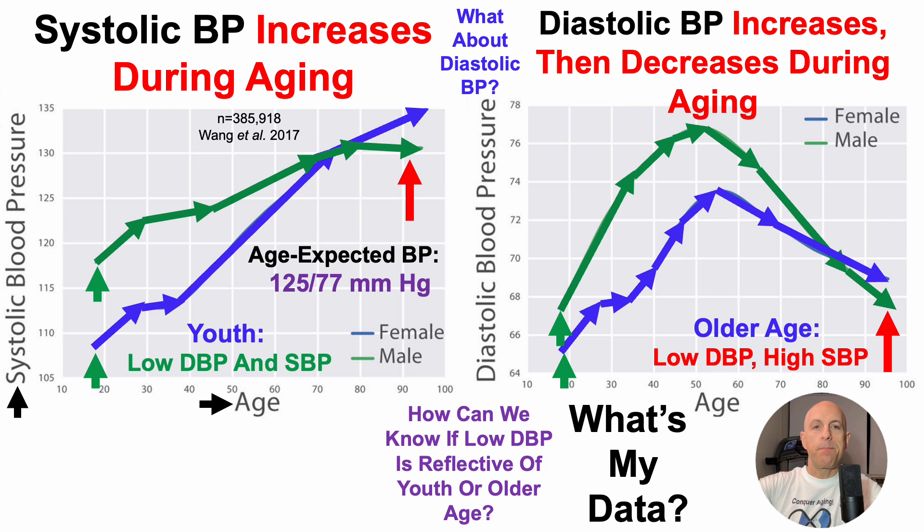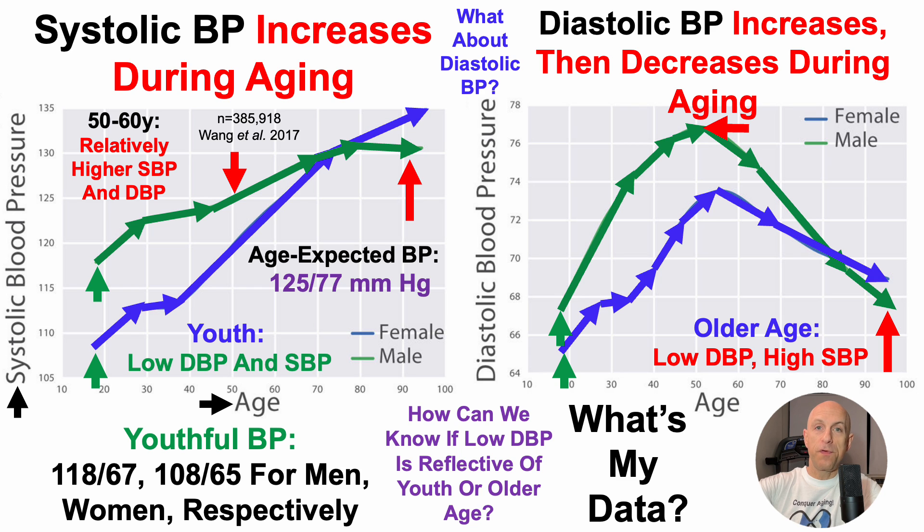So what's my data? Based on age-expected blood pressure based on what's shown here, we'd expect to see 125 over 77 for systolic and diastolic respectively — and we can see that plotted there. That data for 50 to 60 year olds, as my chronological age is 51 years, would be relatively higher systolic and diastolic relative to youthful values. Based on the data presented in this study, average youthful blood pressure values were 118 over 67 for men and 108 over 65 for women.